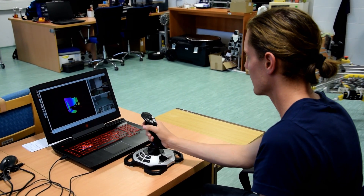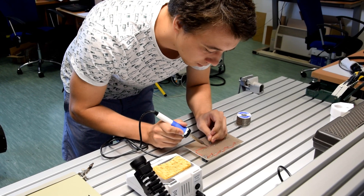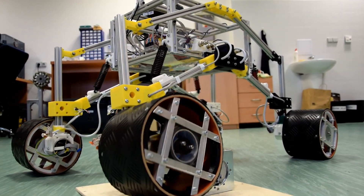Since the rover is a mechatronic system, it requires us to use a wide range of skills: computer-aided design, electronics, and programming. We are a new team, so our rover is very much an early prototype. We are upgrading it and testing new things every day.